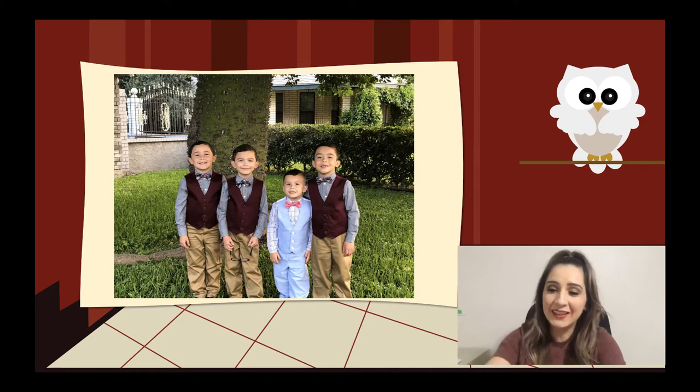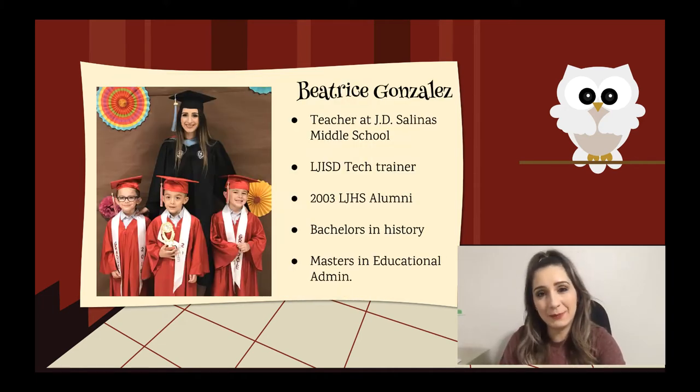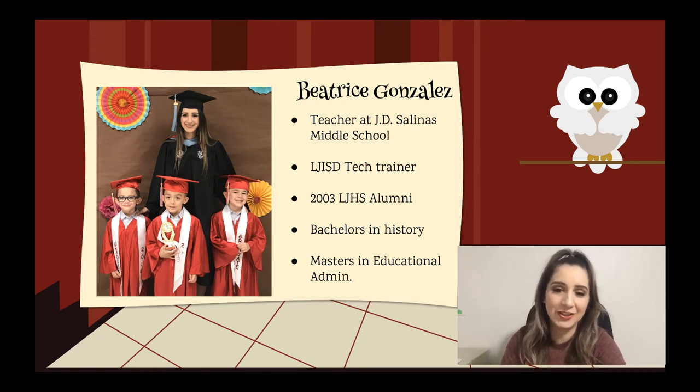My name is Beatriz Gonzalez, but everybody calls me Miss B. I am a teacher at JD Salinas Middle School and I've been teaching for the district since 2007. I was an 8th grade social studies teacher for about 12 years. I've also been a tech trainer for the district for a couple of years. I'm a proud 2003 La Jolla High School alumni with a bachelor's in history and a master's in education administration.